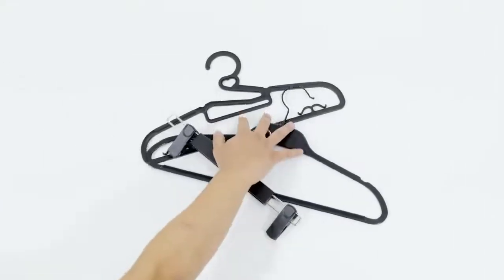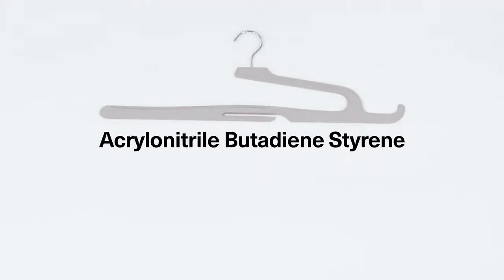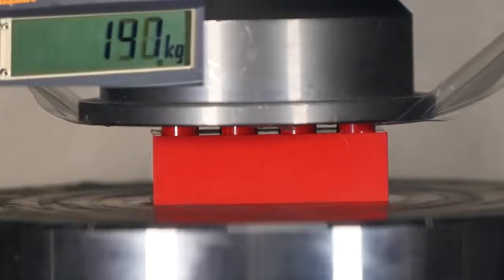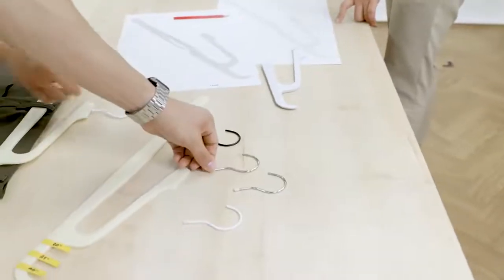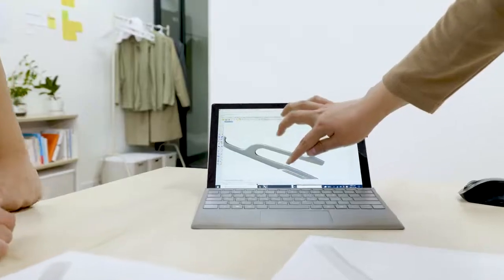Unlike cheap disposable hangers, Hurdle Hanger for Pants is made of high-quality ABS — the same material used to make your favorite products, including this. And we all know how strong this little thing is. We've gone through countless revisions and obsessed over every detail to make this into a product that can truly help you save time, save space, and keep you organized.